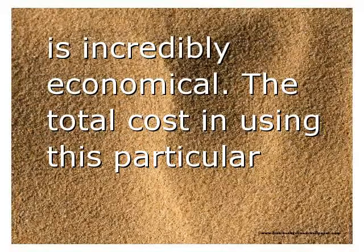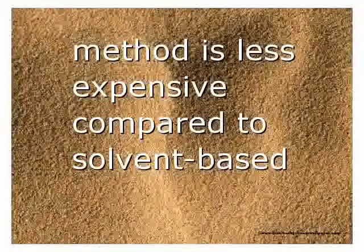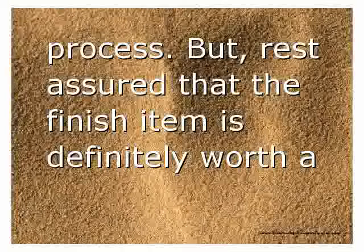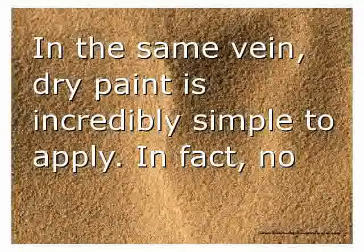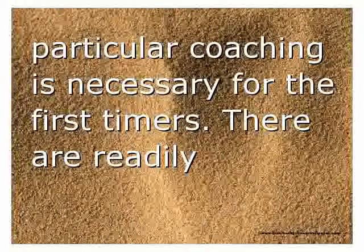This kind of technology is also incredibly economical. The total cost of using this method is less expensive compared to solvent-based processes, yet the finished item is definitely worth more than what you paid for. Dry paint is also incredibly simple to apply — in fact, no particular prior coating experience is necessary for first-timers.